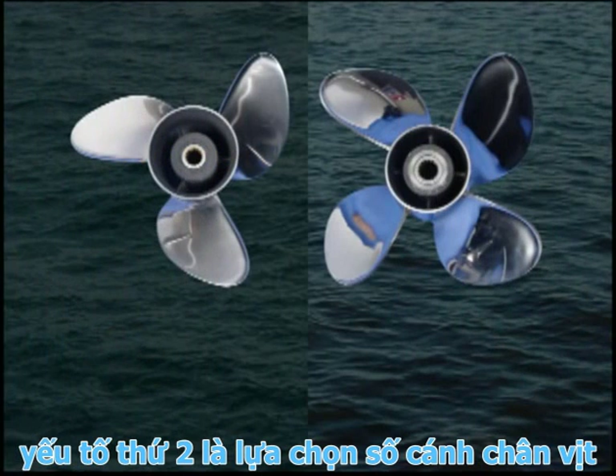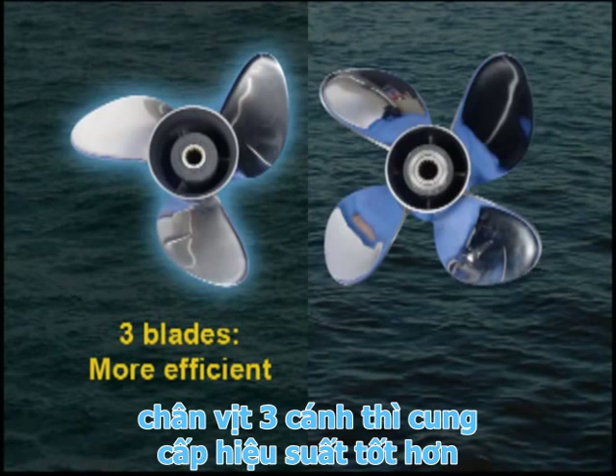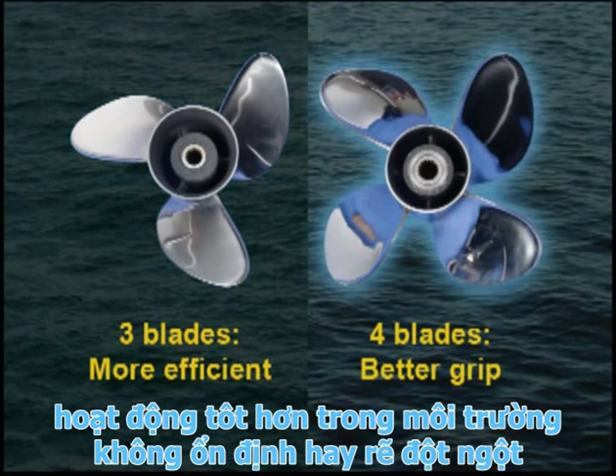A second decision is blade count. Most propellers have either three or four blades. Three blades are typically more efficient, but four blades generally provide a better grip on the water, especially in tight churns or rough water.